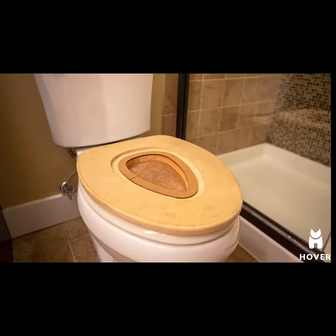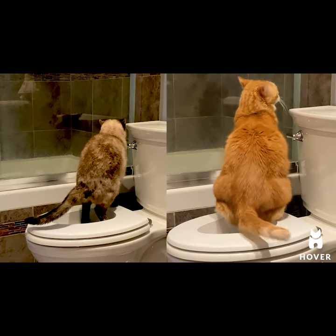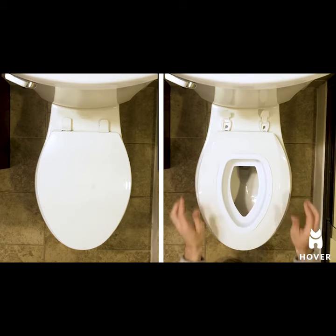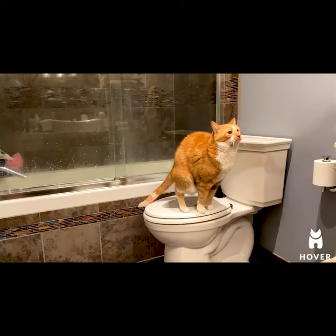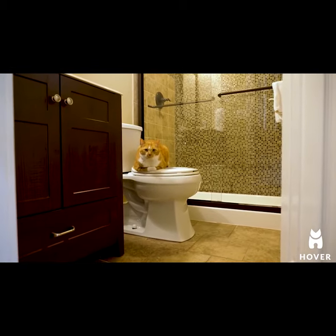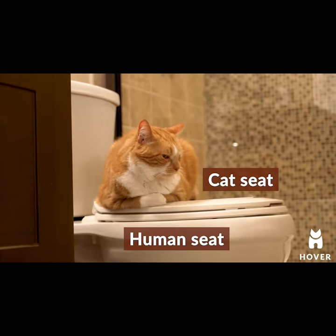we fabricated a custom cat seat system to train our cats to feel more stable over time. The Hover cat seat is designed exactly like a regular toilet seat, but includes a pan-like top layer which replaces the usual top lid. This acts as a much more secure cat toilet seat. This not only allows the cats to feel more comfortable, it also creates a sanitary barrier between the cat and human seat.